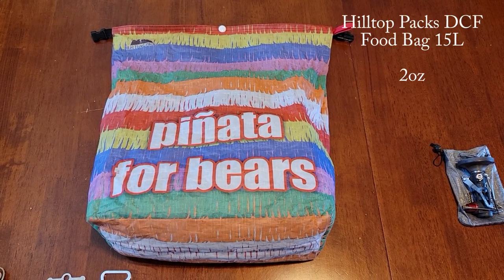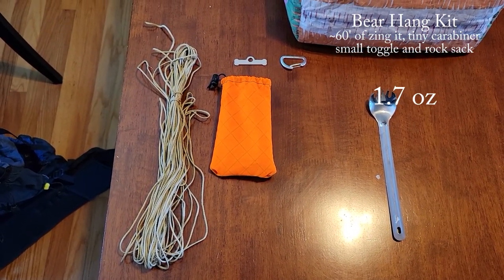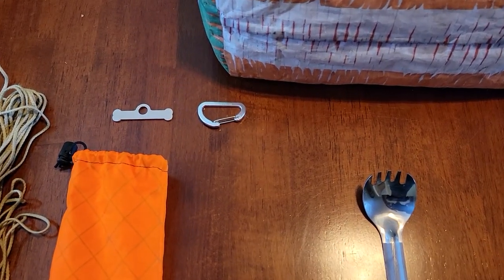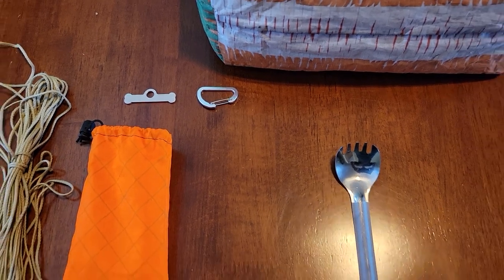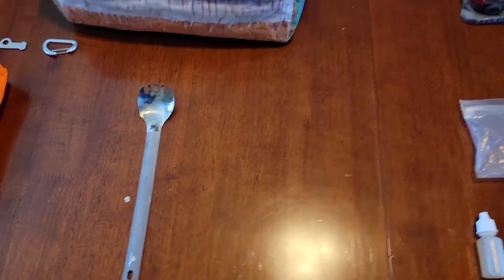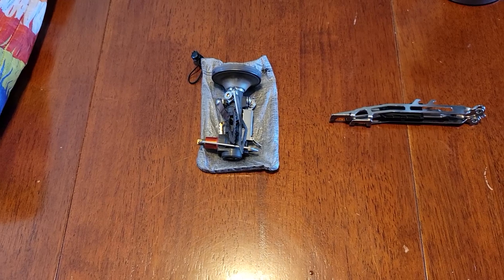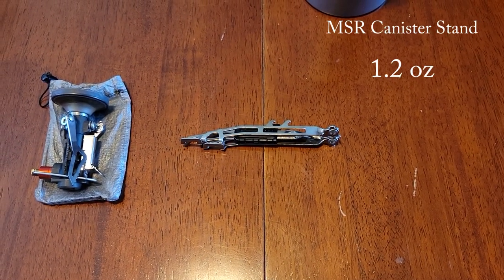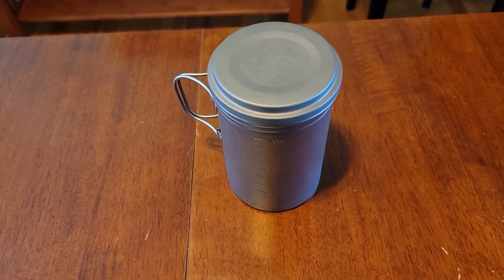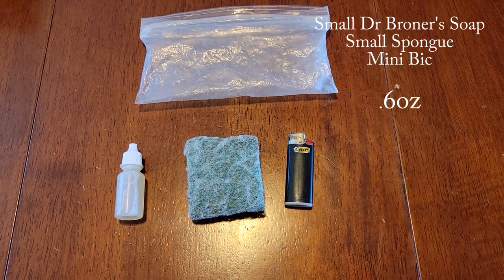For my kitchen setup I have a Hilltop Pax 15-liter Dynamic Composite Fabric food bag, about 60 feet of Zingit bear throw rope, Hilltop Pax rock sack, Apex Giant toggle, Apex Giant tiny aluminum carabiner, Toaks long-handled titanium spork with the polished head, MSR Pocket Rocket Deluxe 2 with a DCF stuff sack, MSR canister stand, and a Vargo BOT 1000-milliliter titanium pot. In a small Ziploc I keep a small thing of Dr. Bronner's soap, a small sponge, and a backup lighter.